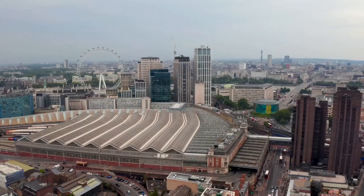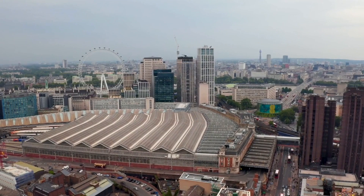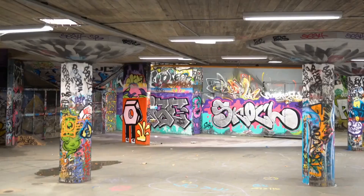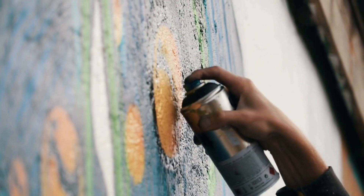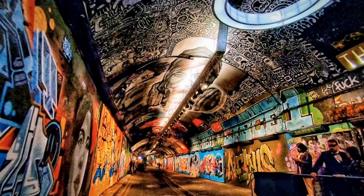Number 12: The Graffiti Tunnel. Underneath Waterloo Station, the Leake Street Arches or Vaults is the longest legal graffiti wall in London and a buzzing destination for urban art and entertainment. It's essentially a free art gallery where anyone can bring spray cans and get to work, as long as you follow the rules. The artwork changes every day as new artists discover the underground scene.